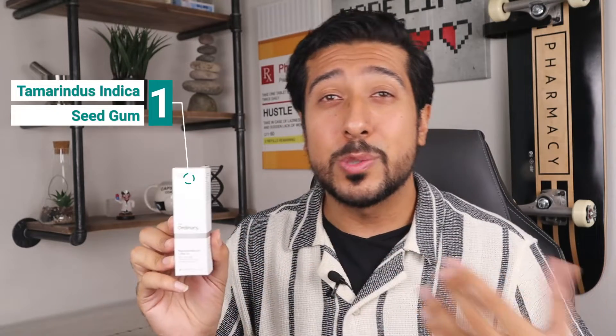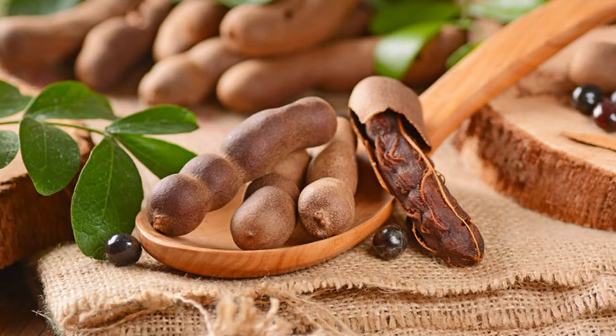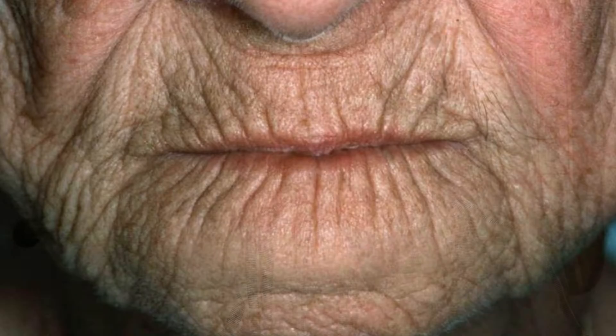There are also two ingredients in this worth mentioning that I don't see others talking about. The first is tamarindus indica seed gum — which is what gives that velvety glide to the skin. It's a polysaccharide that moisturizes and smooths the skin and may in fact improve skin elasticity. Loss of skin elasticity is known as elastosis, and elastosis causes skin to look saggy, crinkled, or leathery. The tamarind seed gum helps reverse all of that.